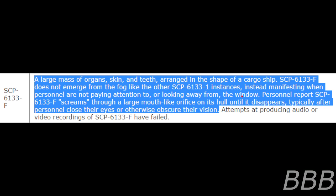SCP-6133-F is a large mass of organs, skin, and teeth arranged in the shape of a cargo ship. SCP-6133-F does not emerge from the fog like the other SCP-6133-1 instances. Instead, it manifests when personnel are not paying attention to or looking away from the window. Personnel report SCP-6133-F screams through a large mouth-like orifice in its hull until it disappears, typically after personnel close their eyes or otherwise obscure their vision.